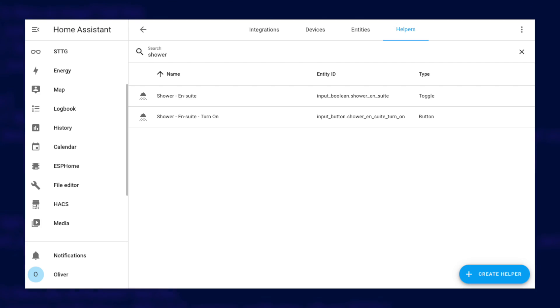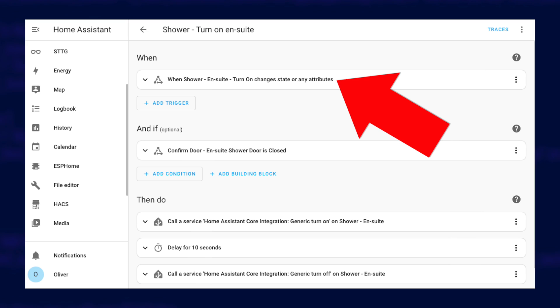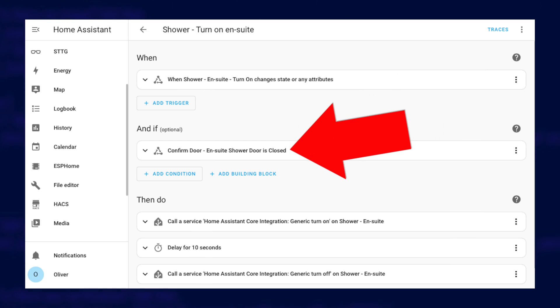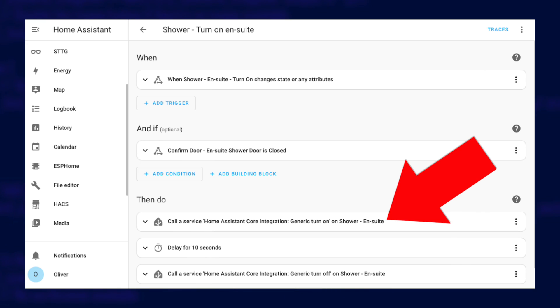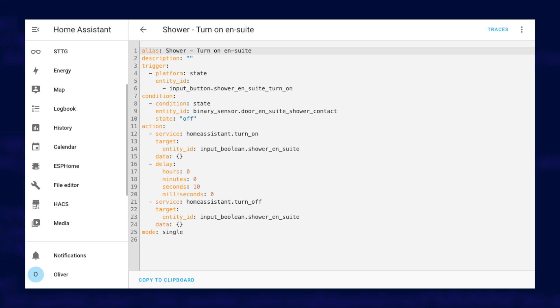So let's dive into Home Assistant and see what this looks like there. These are my two helpers — the first one is a toggle helper, which is the entity you have to share with Alexa. The second one is the button which you press to turn the shower on or off. You can control that button either on your Home Assistant dashboard, or have a button press as an action for another automation linked to a physical smart button. For the automation, the trigger is the button press, and we need to add a condition to check that the door is closed based on the status of the contact sensor. For the actions, we turn on the toggle helper, which will toggle the shared sensor in Alexa too. The automation then waits 10 seconds and turns it off again ready to use next time. And just in case you don't like the GUI, here's the YAML configuration for that automation — feel free to pause the video and have a good look if you need to.